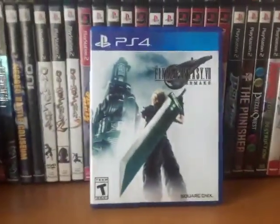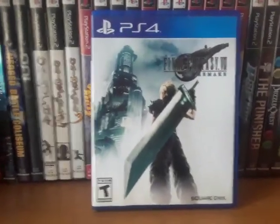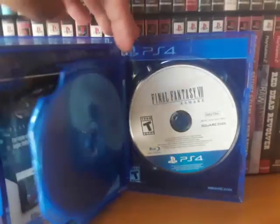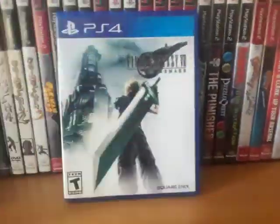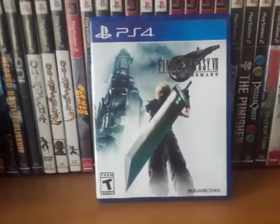Final Fantasy 7 Remake. This was free for PS Plus subscribers but I like having physical stuff. It's actually a two-disc set — you have the play disc and the data disc. I played through the whole thing and beat it and it's very, very good. I'm looking forward to seeing what they do with the rest of the game.